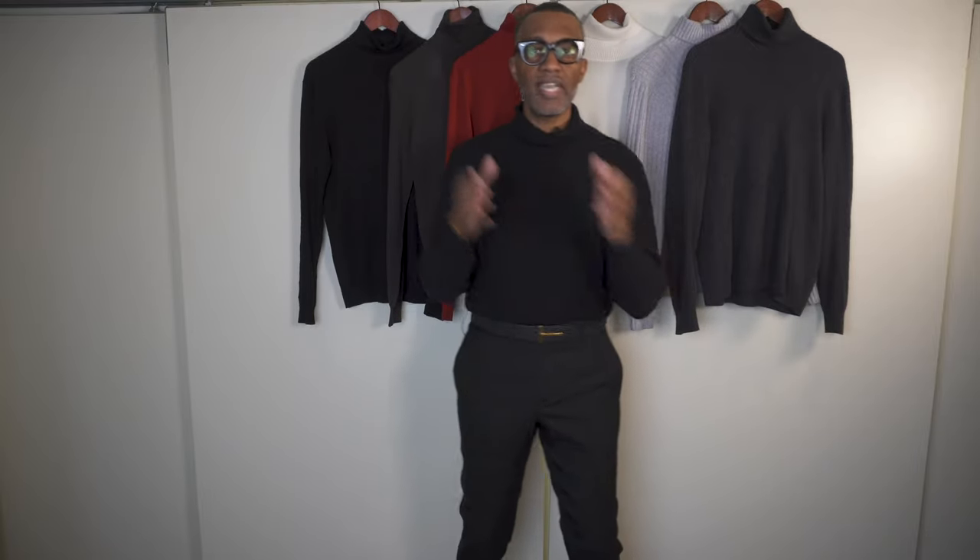Guys, it's that easy. Whether you're in trousers or in jeans, a turtleneck is a must-have for every guy. You guys know I talk a lot about fit over fashion, quality over quantity.